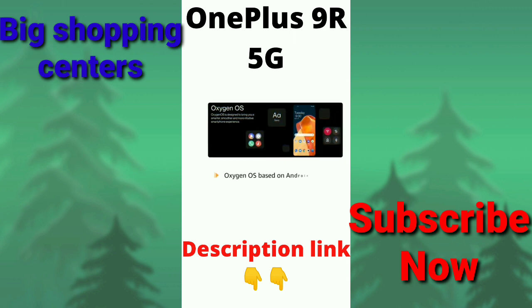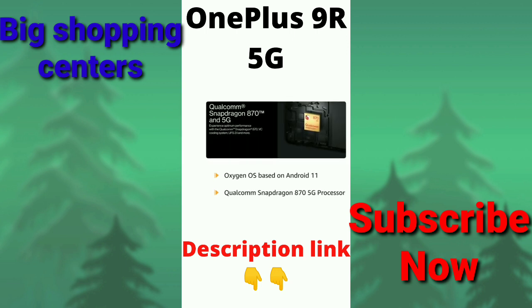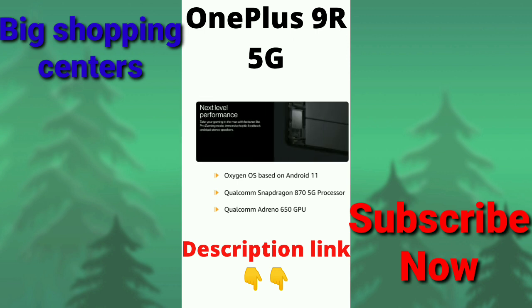Powered by OxygenOS based on Android 11, with a Qualcomm Snapdragon 870 5G processor and Qualcomm Adreno 650 GPU, this phone delivers smooth performance during games and video playback.